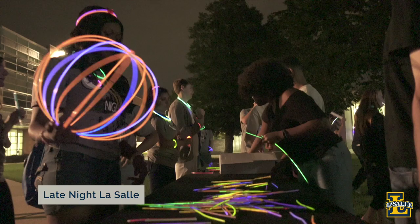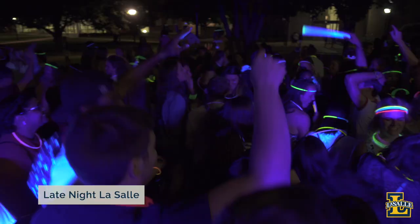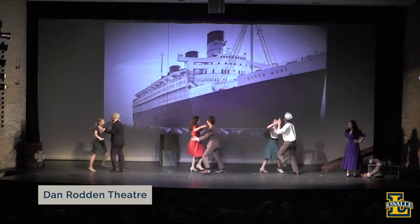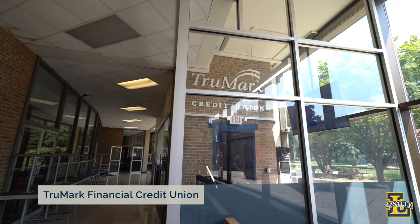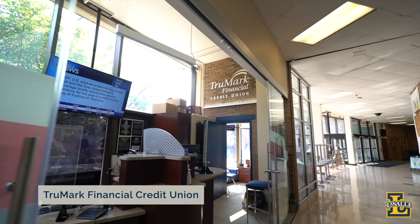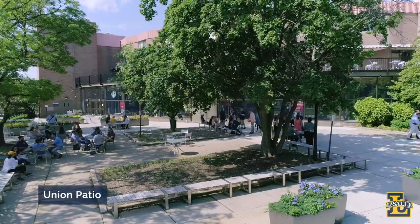The Union is also home to Late Night LaSalle, which provides quality late-night entertainment and programming on campus, typically on Friday and Saturday nights. In the Union lobby next to Starbucks, you'll find the Dan Rodden Theater, where many student organizations like our theater group, The Mask, host events, shows, and activities, as well as a full-service Trumark Financial branch where students can open accounts and meet all of their banking needs. Right outside the building is the Union patio, where students can relax or attend events like our annual poster sale or a farmer's market.